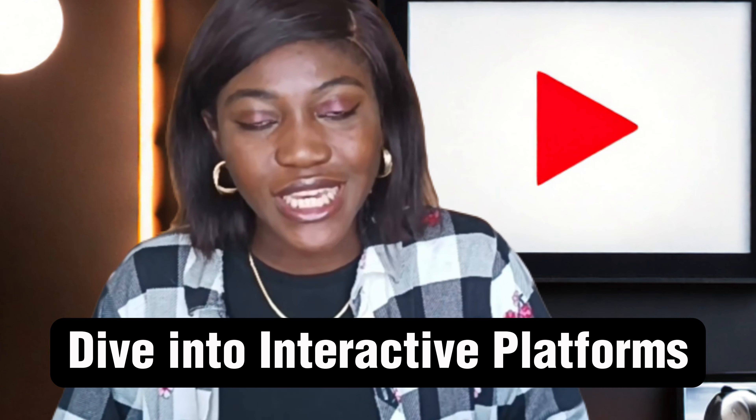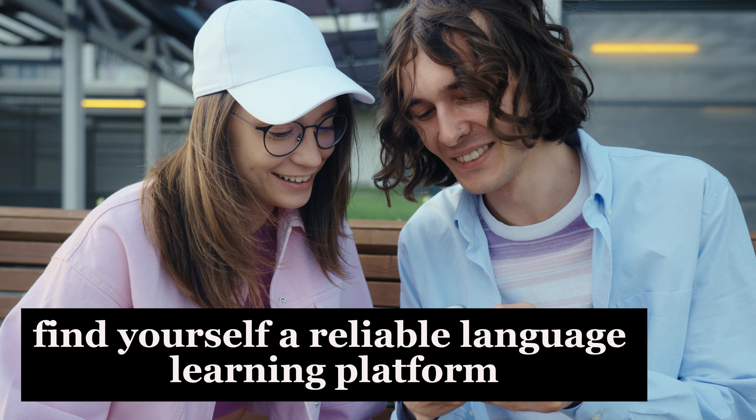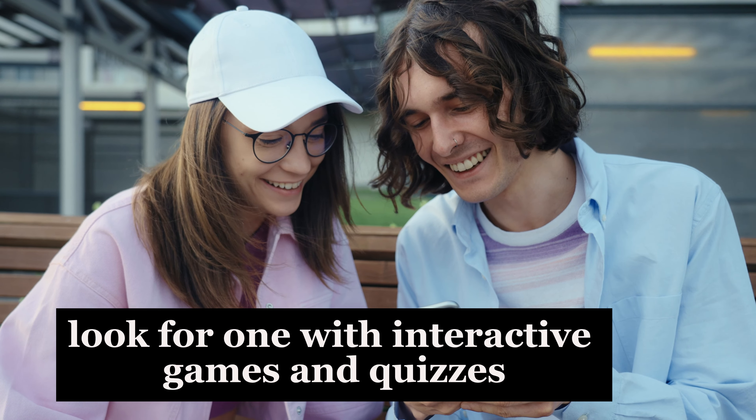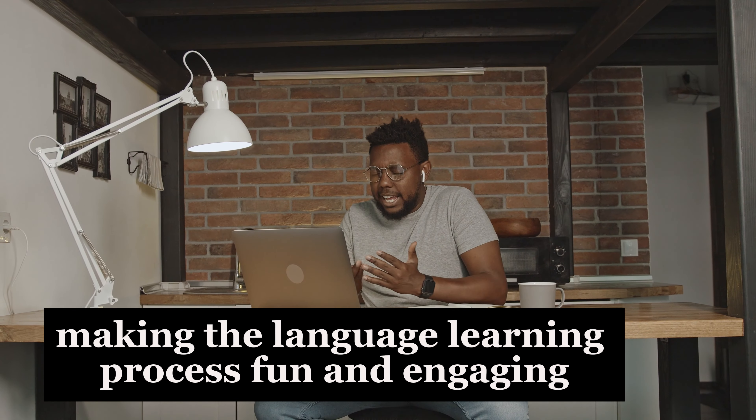Number one would be to dive into platforms. Find yourself a reliable language learning app or platform. Look for one with interactive games and quizzes, making the language learning process fun and engaging.